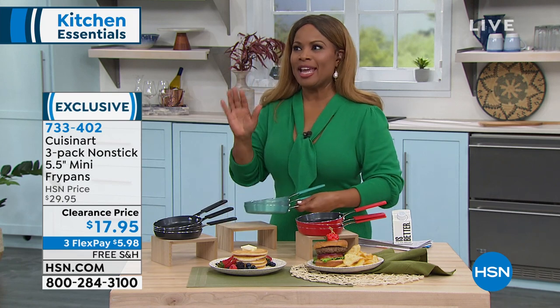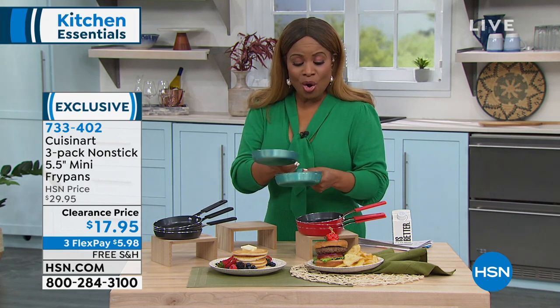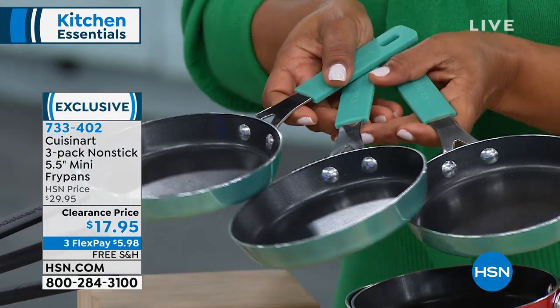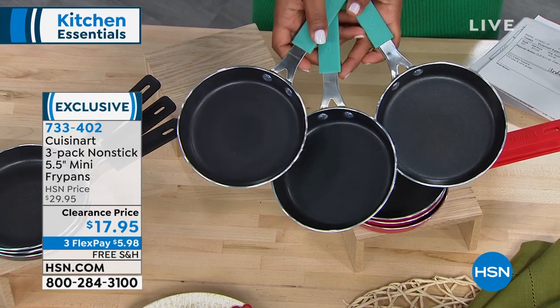We're going to be offering to you the most adorable fry pans. But when I say adorable, these are high-performing, because these are all nonstick. They are by Cuisinart, and they're going to be a perfect pairing to go along with the knife set that we just offered to you. We have three great colors.